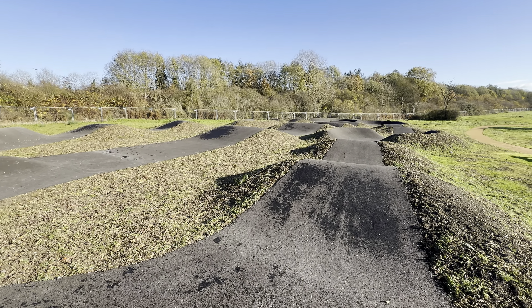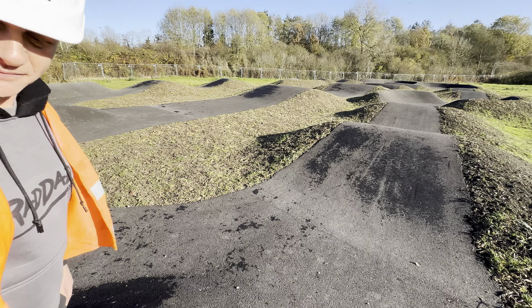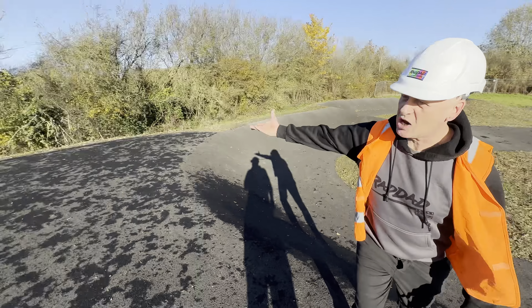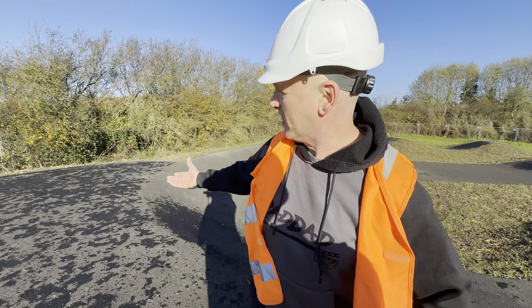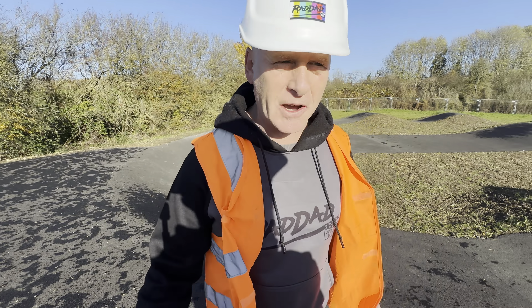Starting at the start, this is off the start mound — it's a big tarmac area. We're fans of big tarmac areas though, to be fair, because you can do a lot of fly-out tricks, flatland, flat...